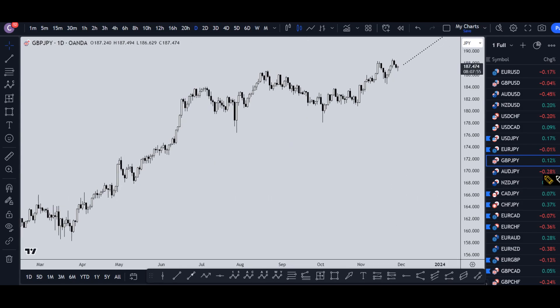On the daily time frame, we are continuing to make higher highs and higher lows. We are definitely in an uptrend. I see no reason at all to think this uptrend is over, and I would for sure continue to look for longs at the end of pullbacks, especially on the shorter time frames.